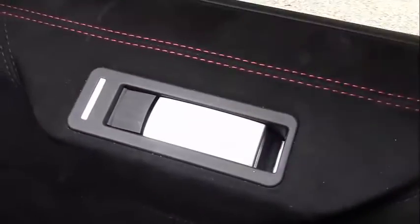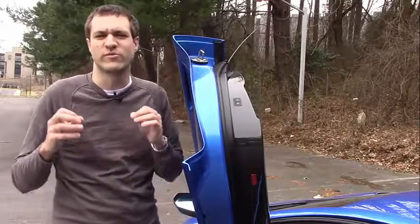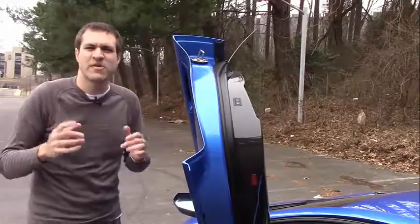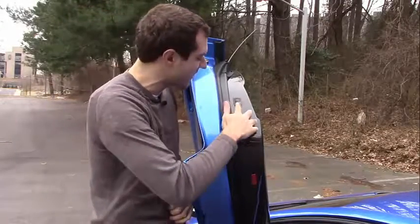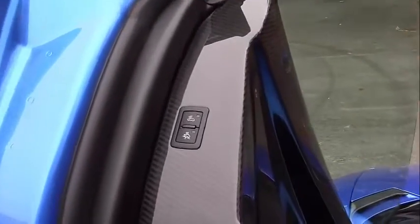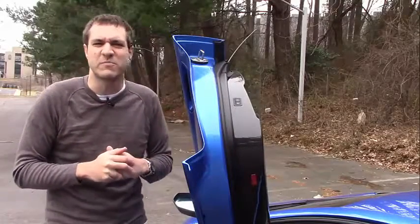One of the most interesting quirks is the door handles. How do you open the doors on a car with scissor doors? The door handle itself is located on the door sill. You push the top part, pull the latch, and push the door open with your shoulder or arm. To close it, you pull the little red loop they added to save weight on the SV model. Another quirk: there's a button you must press before towing the car, or the alarm goes off to signal it's being illegally taken.